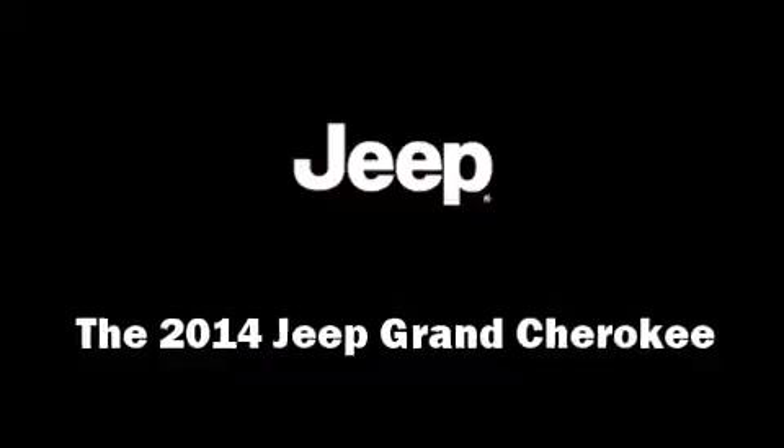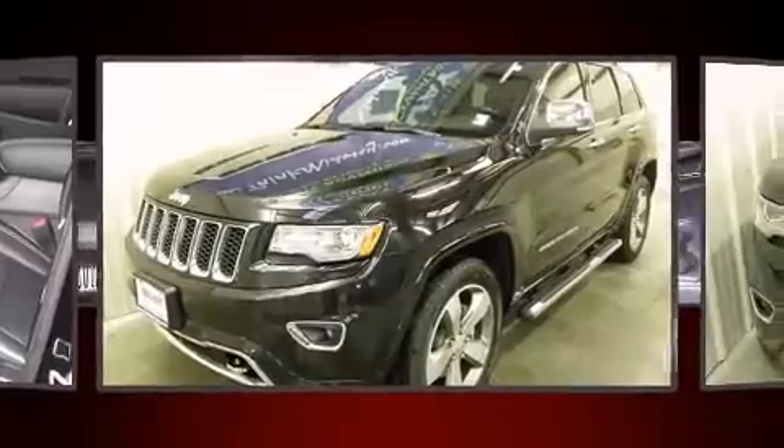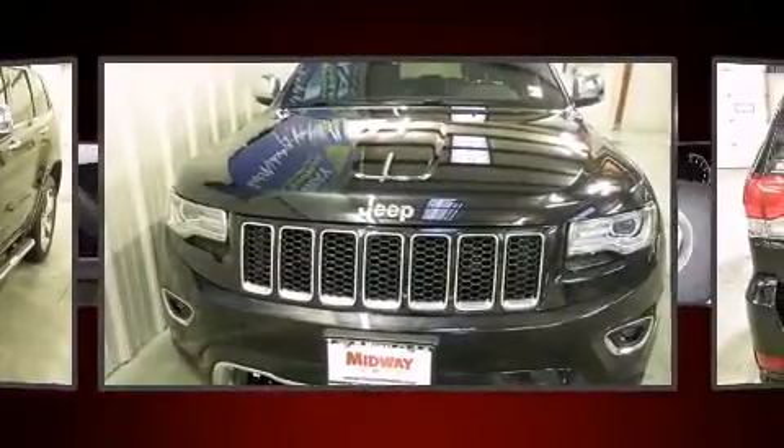Come test drive this 2014 Jeep Grand Cherokee. Smooth gear shifts are achieved thanks to the refined six-cylinder engine, and load-leveling rear suspension maintains a comfortable ride.